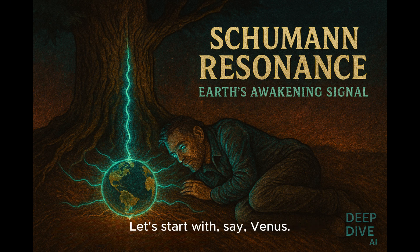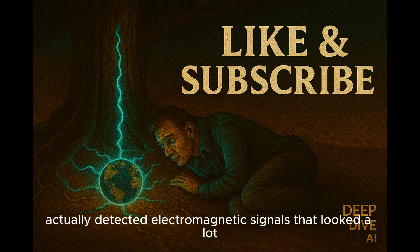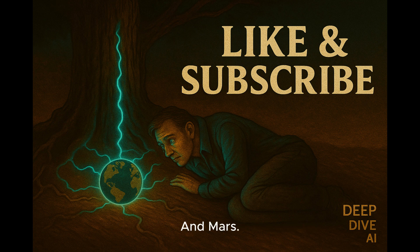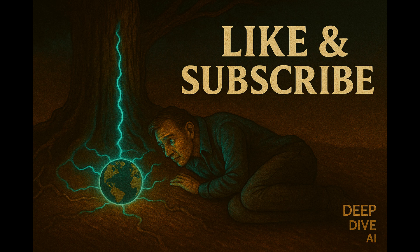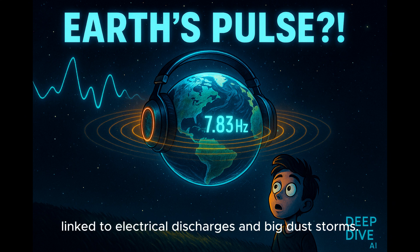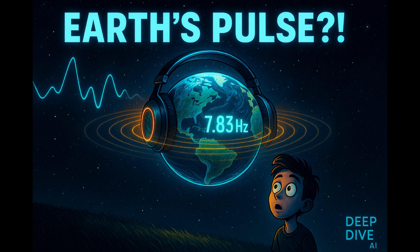Starting with Venus: data from the old Soviet Venera landers actually detected electromagnetic signals that looked a lot like lightning, and calculations suggest Venus should have detectable Schumann resonances if lightning is happening. For Mars, the thinking is that there could be lightning in dust storms — some radio signals detected from Earth might be Martian Schumann resonances, possibly linked to electrical discharges in big dust storms, but we really need measurements from a surface lander to be sure.